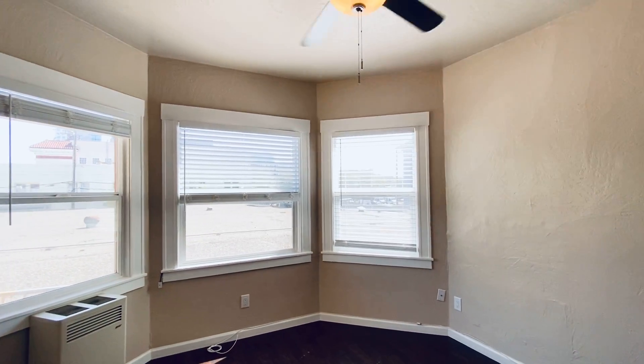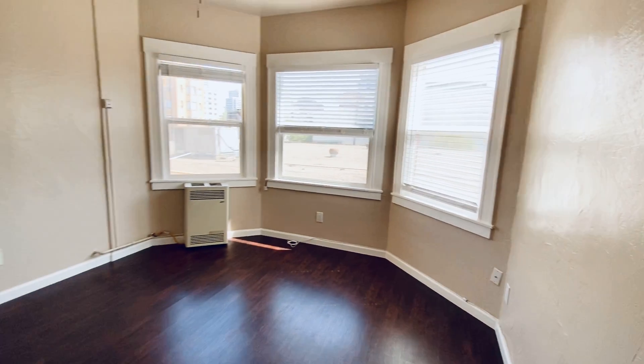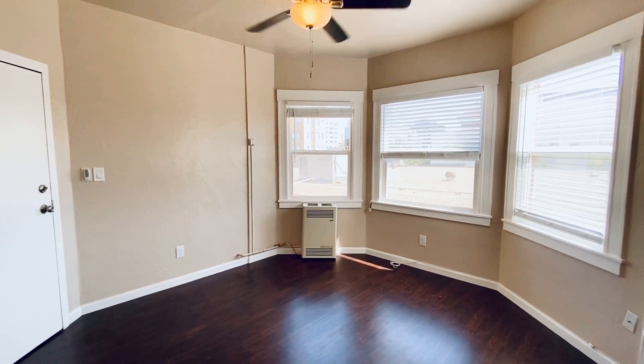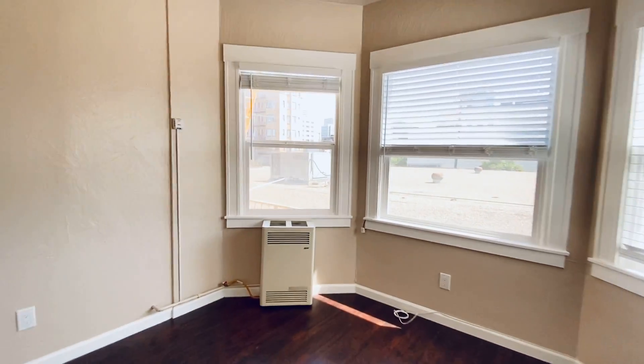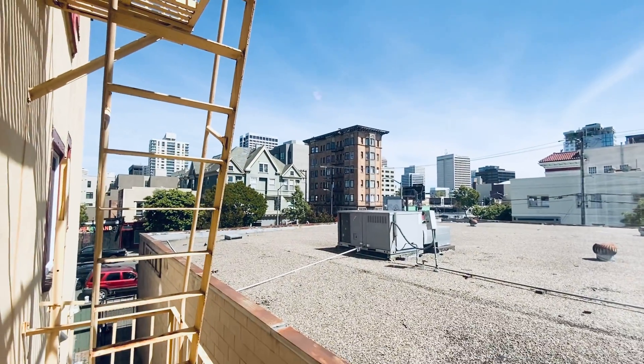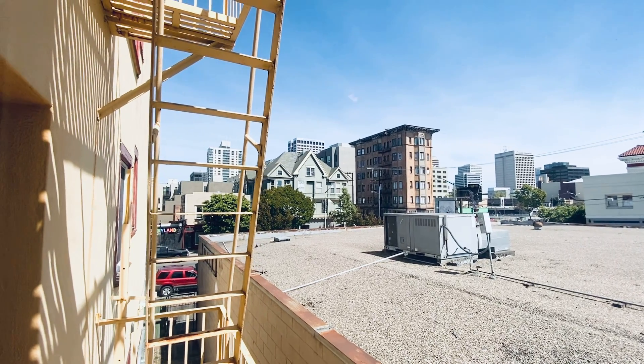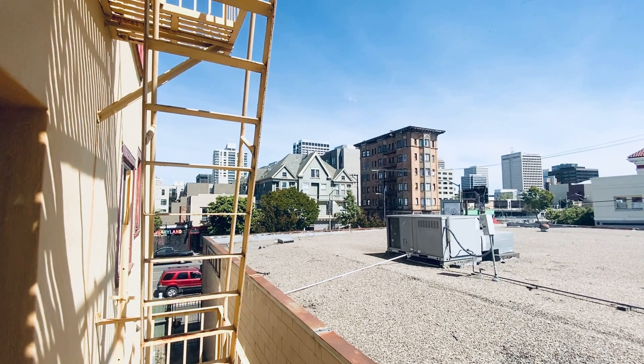Hi, this is Laura Schei with Meyerhoff & Associates. I'm here to show you a cute studio apartment in Uptown Oakland. You're at 23rd and Telegraph, so just a few blocks away from Whole Foods and The Hive, with a lot of coffee shops and restaurants.